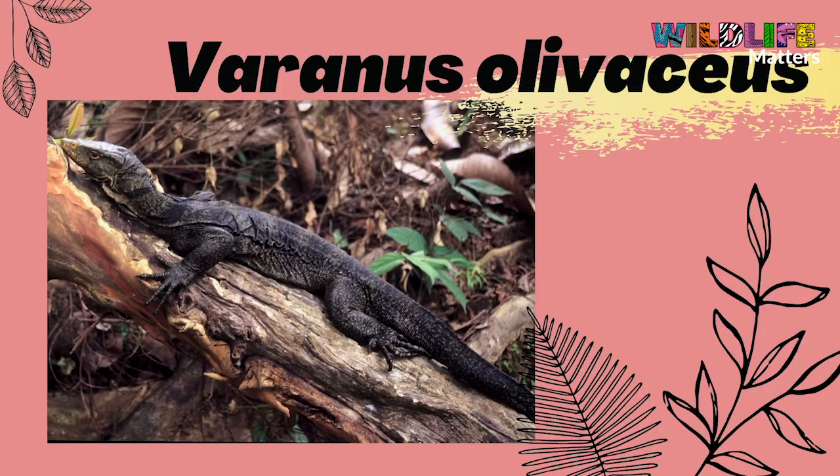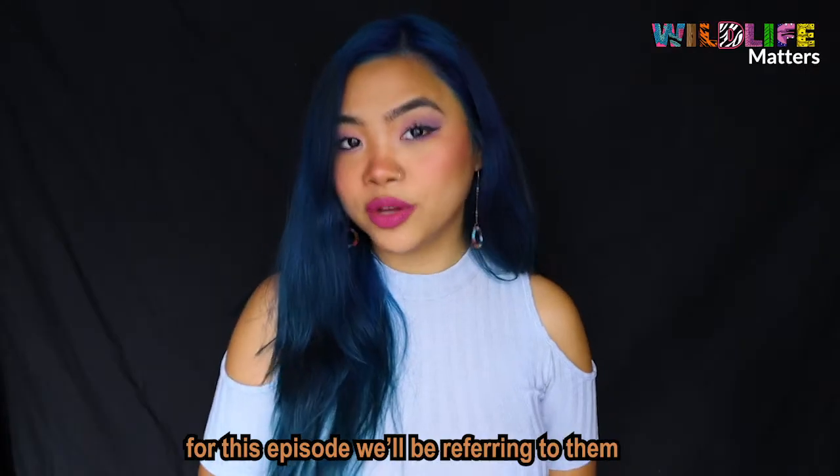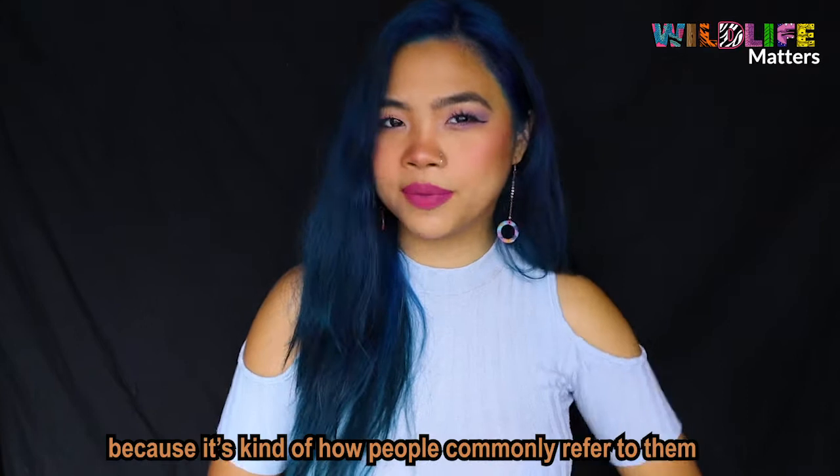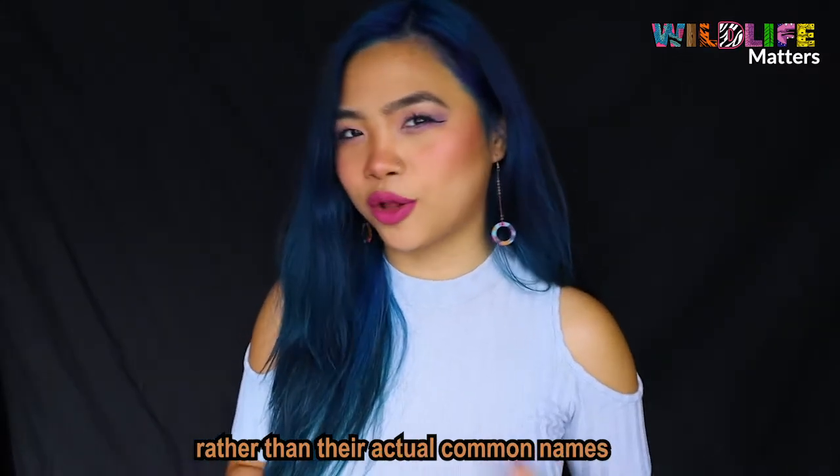The Varanus olivaceus, Varanus mabitang, and Varanus bitatawa. For this episode, we'll be referring to them by their scientific names, because that's kind of how people commonly refer to them rather than their actual common names.